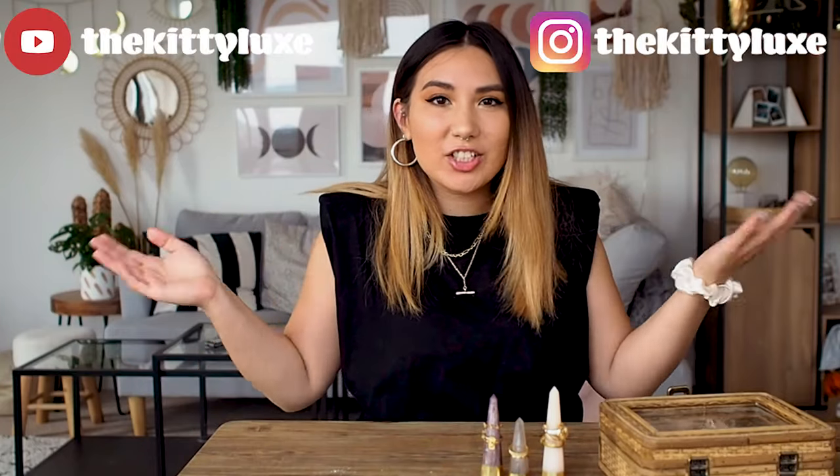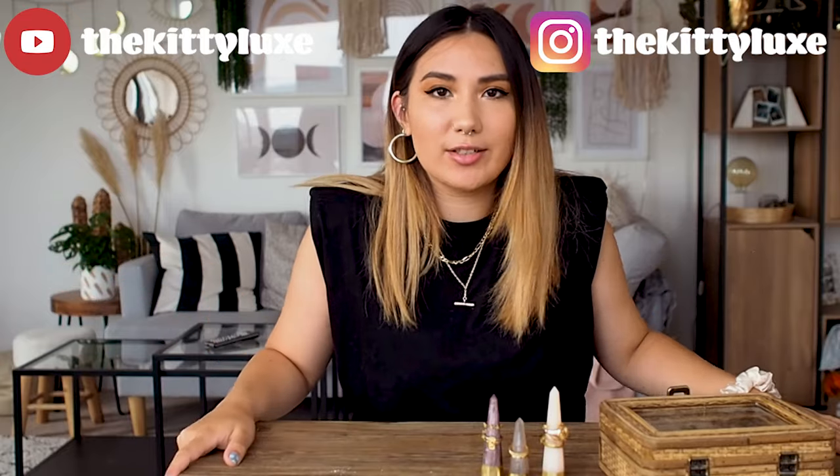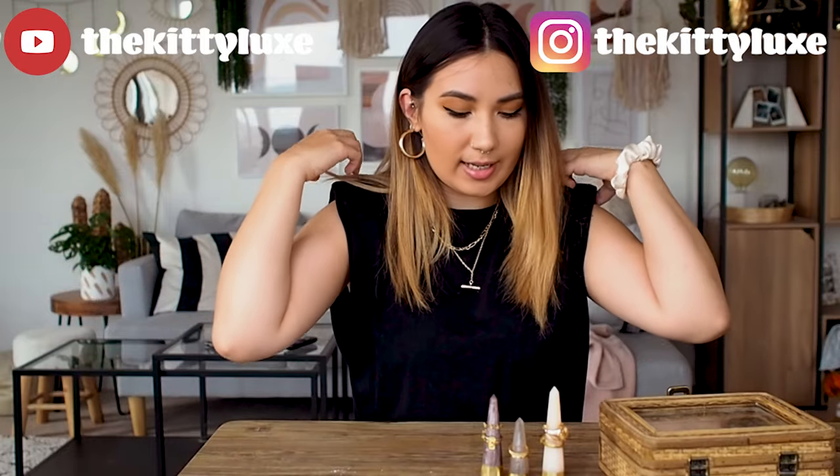Hello everyone and welcome back to my channel. Today I thought I'd do a little bit of a jewelry collection video. I have actually done a blog post on some of my favorite jewelry pieces — I'll leave that down below if you want to have a look — but I just thought I'd come on here and do a talky chatty video about some of my favorite pieces.